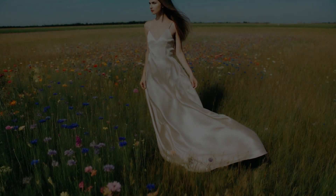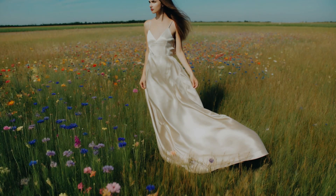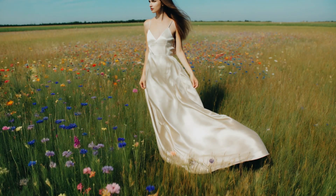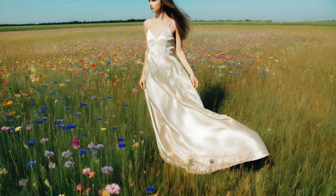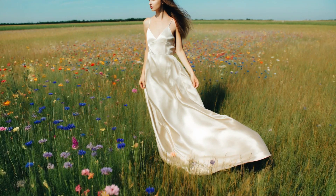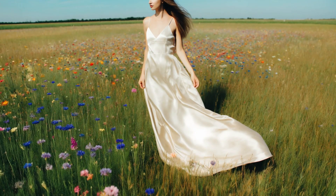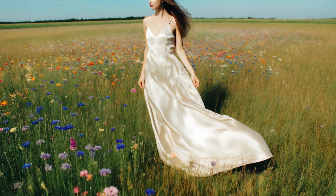We're about to explore the sartorial soul of the goat. The goat's gentle spirit craves comfort and elegance. So when it comes to fabrics, think soft and flowy. Silks, satins, and chiffons become their best friends. Imagine a woman with long, flowing hair, twirling in a cream-colored silk maxi dress, the fabric cascading around her like a gentle waterfall.